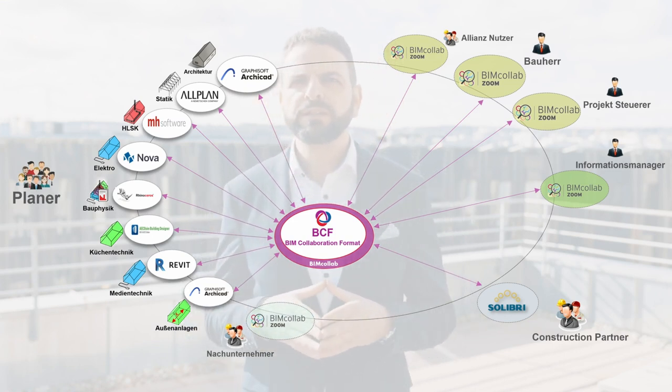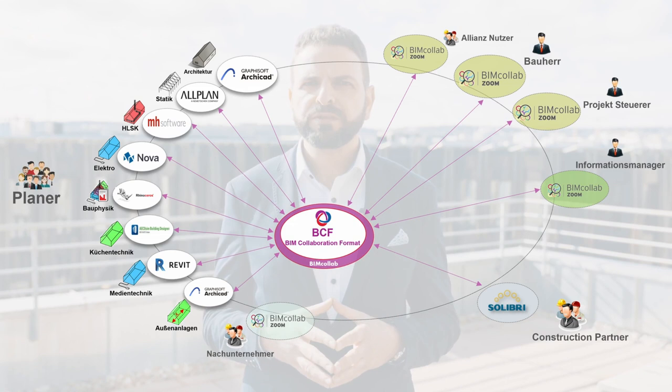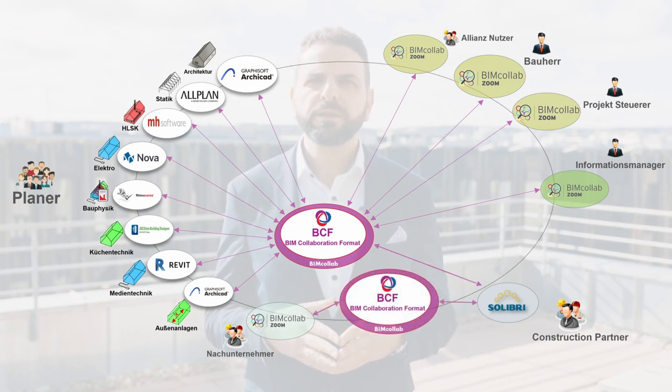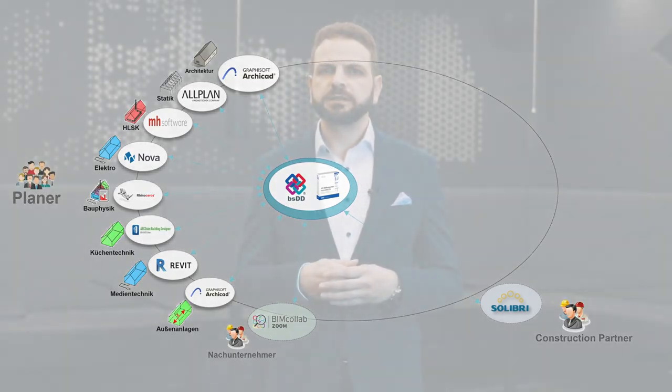Particularly noteworthy in this project is that future Allianz users can work model-based and communicate their annotations using BCF. Also remarkable is that TGA subcontractors can communicate their annotations to us via a second BIM Collab space. A key added value of BIM is the ability to search and analyze project information quickly and reliably. To standardize the naming of attributes and IFC classes of elements in BIM models, we used the BuildingSMART Data Dictionary, ensuring consistent terminology across disciplines — for example, what one calls 'concrete strength class' another might call 'concrete grade.'